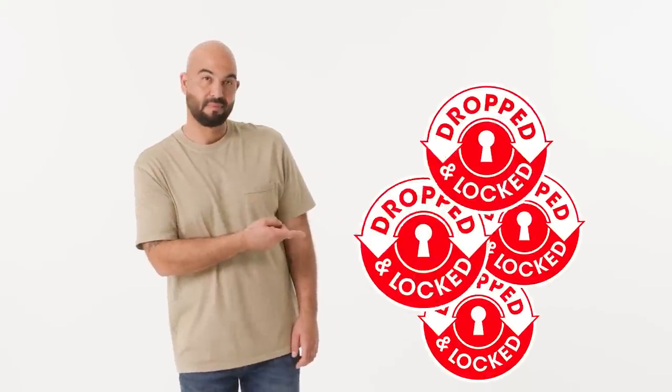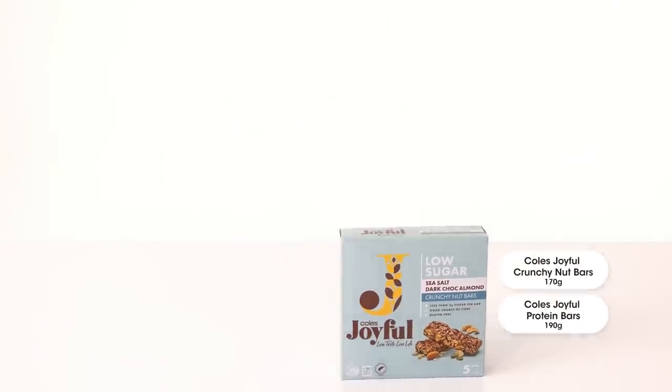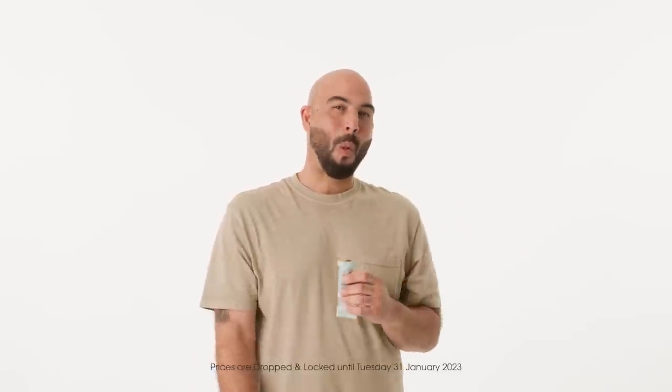I keep an eye out for our favorites with this on it, which lets me know that the price has been dropped and locked until the end of January. That way I keep the kiddos happy and stick to our grocery budget.